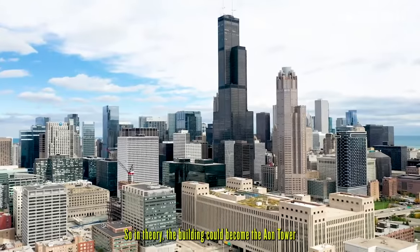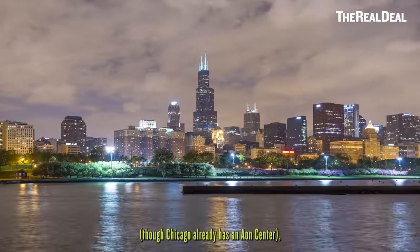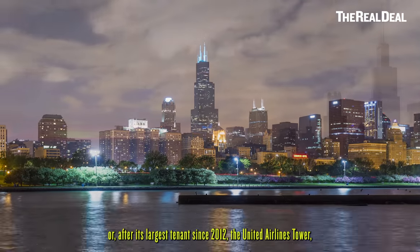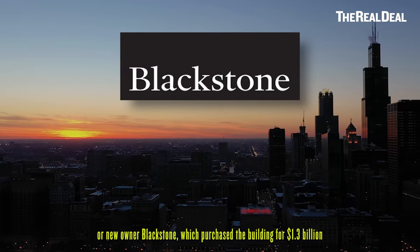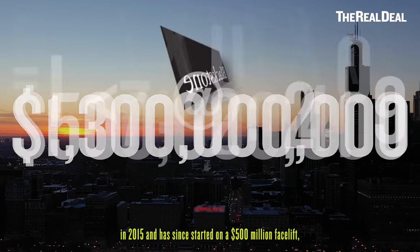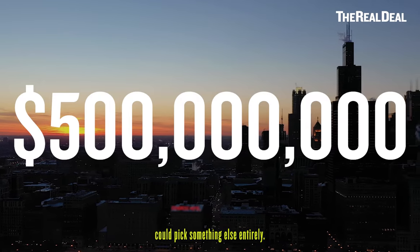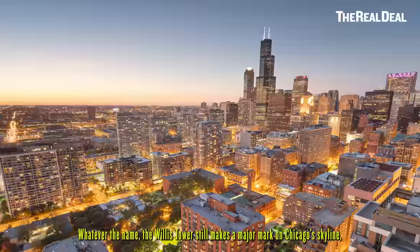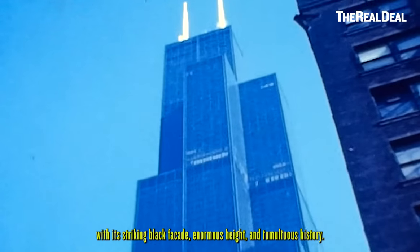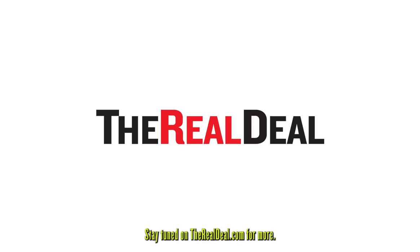So in theory, the building could become the Aeon Tower — though Chicago already has an Aon Center — or, after its largest tenant since 2012, the United Airlines Tower. Or new owner Blackstone, which purchased the building for $1.3 billion in 2015 and has since started on a $500 million facelift, could pick something else entirely. Whatever the name, the Willis Tower still makes a major mark on Chicago's skyline, with its striking black facade, enormous height, and tumultuous history. Stay tuned on therealdeal.com for more.